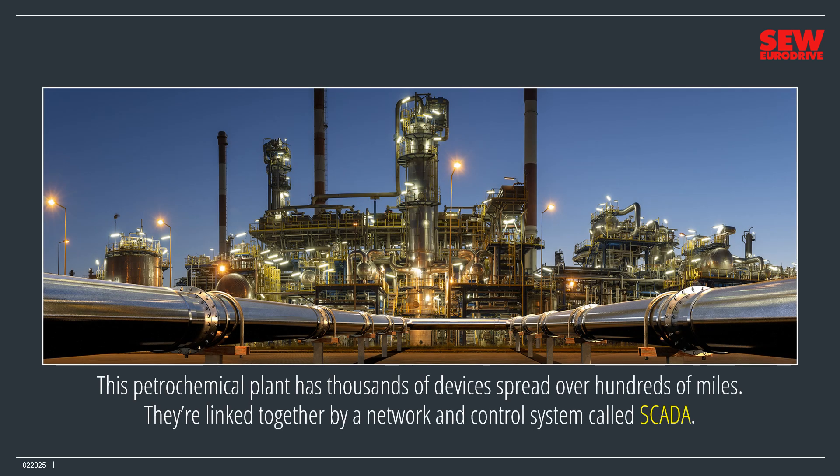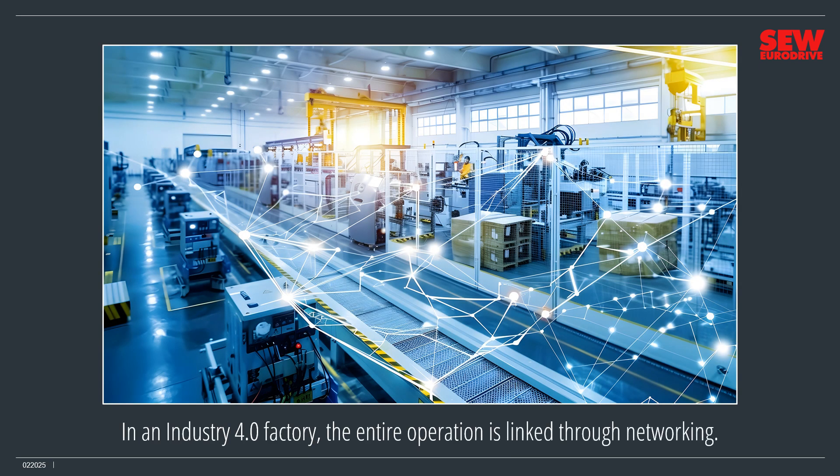This petrochemical plant has thousands of devices spread over hundreds of miles — including controllers, computers, sensors, motors, valves, pumps, and HMIs. They're linked together by a network and control system called SCADA, which stands for Supervisory Control and Data Acquisition. SCADA supports large-scale industrial automation, whether it's a petrochemical system with multiple refineries connected by hundreds of miles of pipeline or a giant factory. In an Industry 4.0 factory, the entire operation is linked through networking.